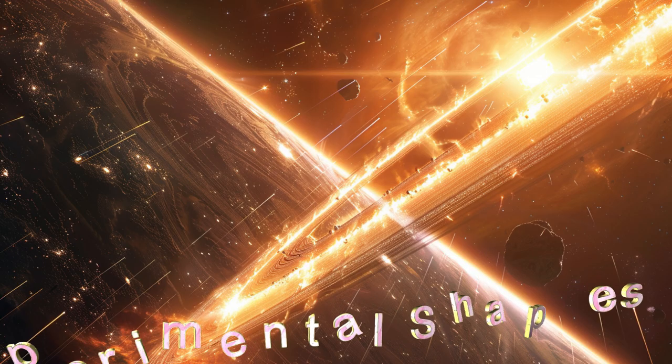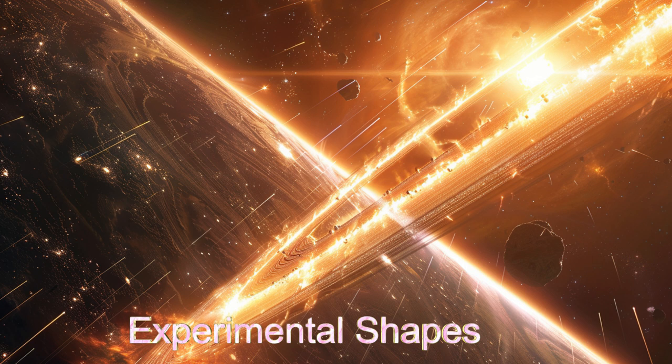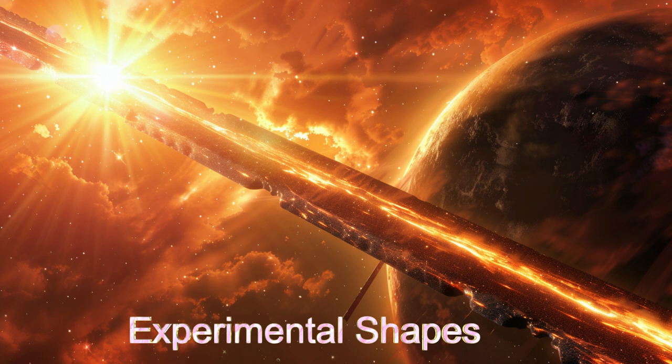Scientists are experimenting with other shapes, including a ring shape and a flat circle. Both of these shapes allow for additional generators so as to remove more of the collected energy, dampening the oscillations.